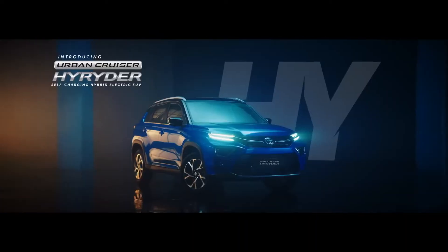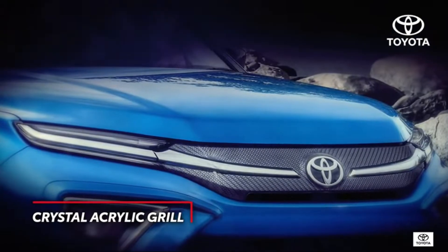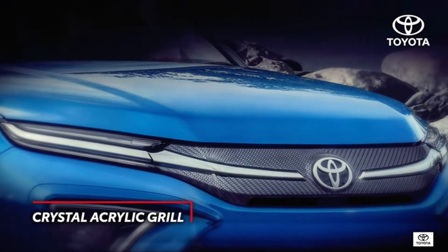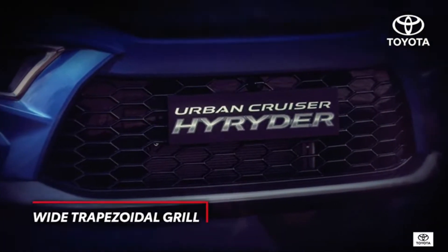Introducing the Toyota Urban Cruiser High Rider — the self-charging hybrid electric SUV. With its unique crystal acrylic pattern and signature chrome garnish, it perfectly blends sporty and premium.